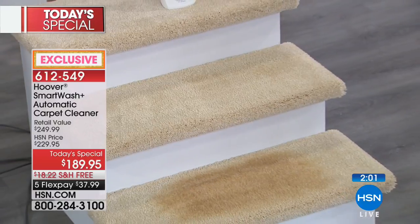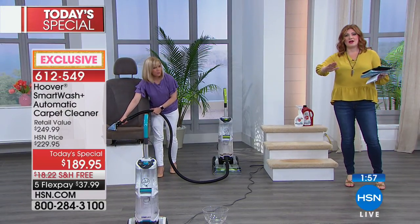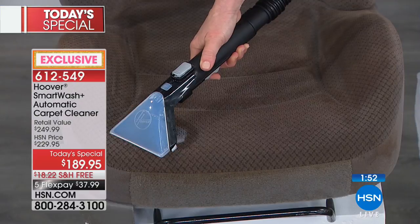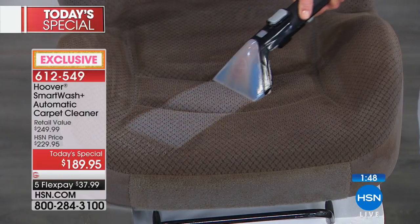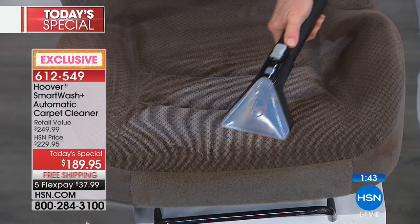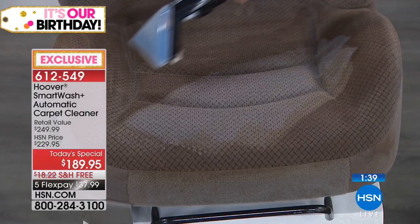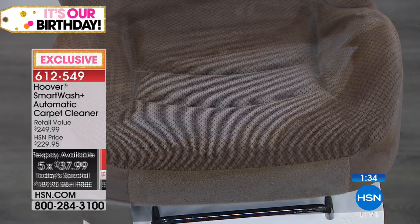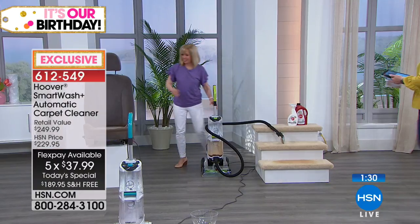Have you ever smelled curdled milk in your car? Or slammed on your brakes and spilled coffee that got stinky for a week? This is the way you can now detail your car and clean it up so it's like brand new. When you look at the five flexible payments of $37.99 to get this at home - that's how you get it.